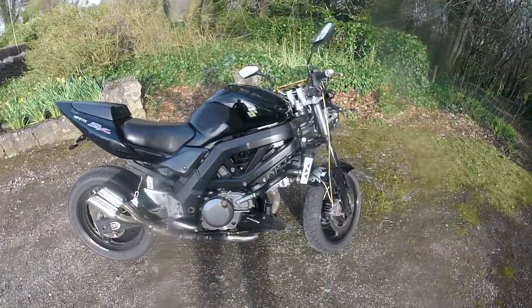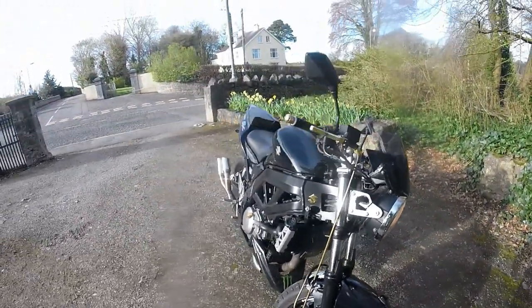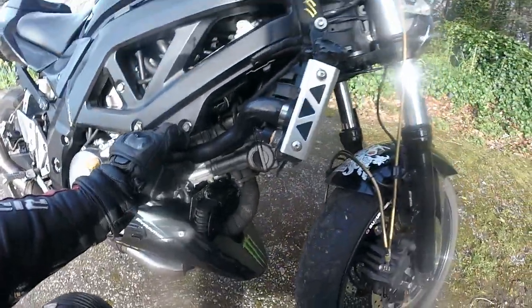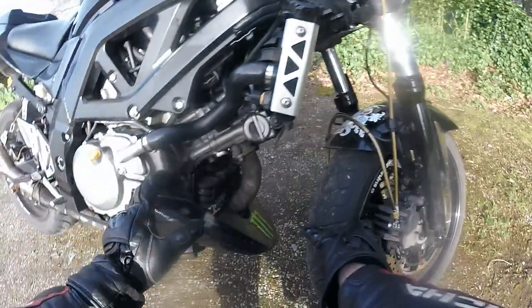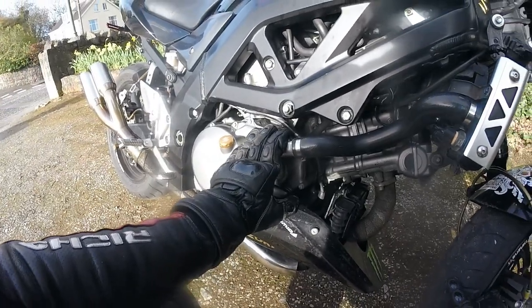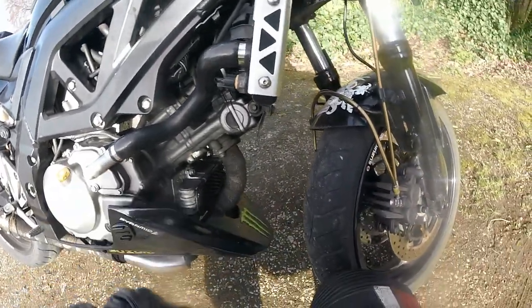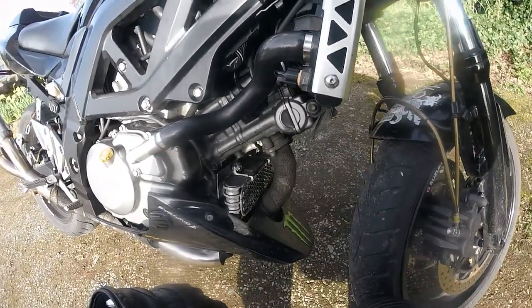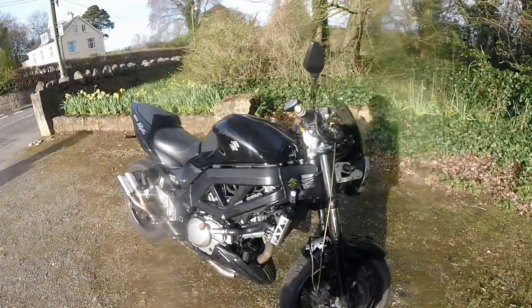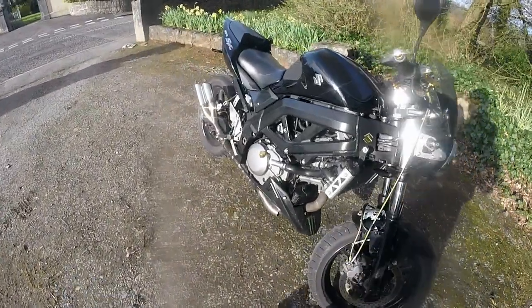The biggest change between the two bikes — while the cosmetic style is quite dramatic — is that the engine is also quite different. In size it's the same, but this one is much more updated, offers a bit more horsepower, comes with oil cooling, and also dual spark plugs in each cylinder for better fuel economy, throttle response, and power delivery.